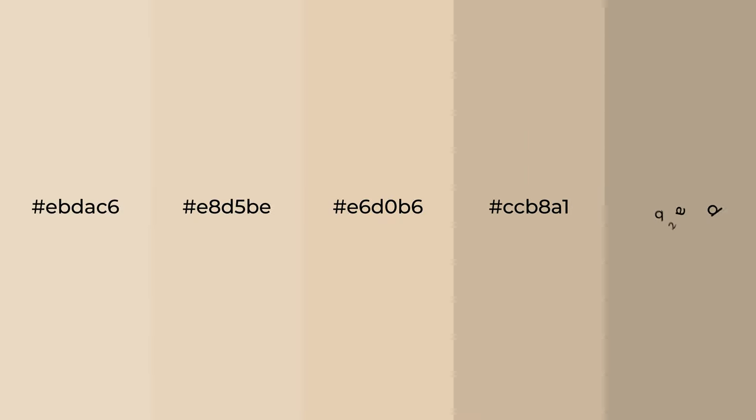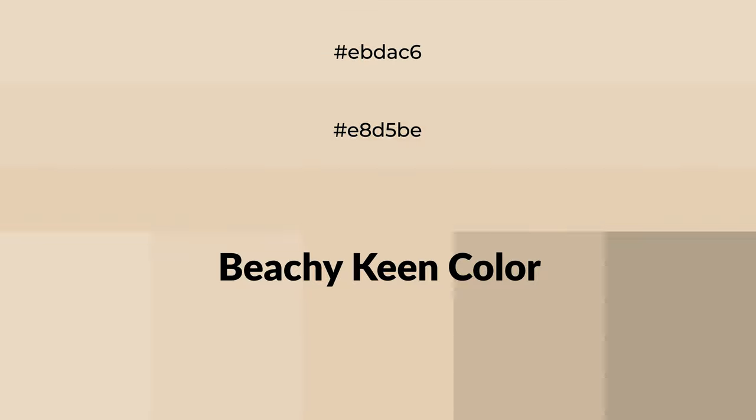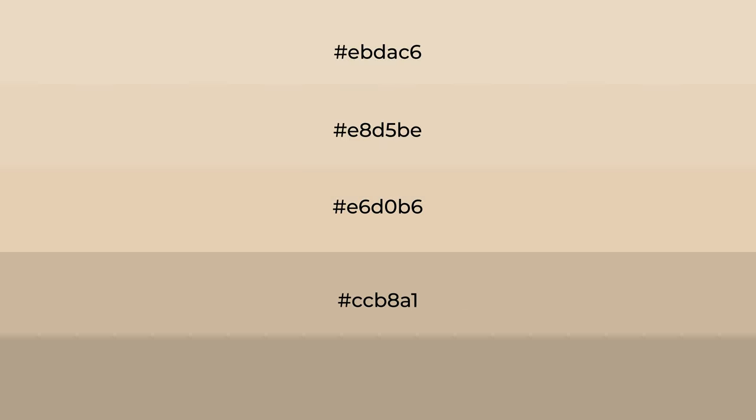Warm shades of Beachy Keen color with yellow hue. For your next project, to generate tints of a color, we add white to the color, and tints create light and exquisite emotions.